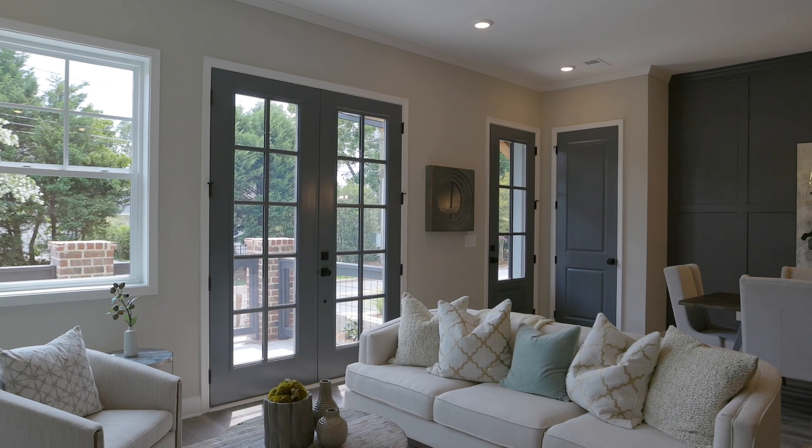Hey Kevin, how are you? I'm doing great, Chad. How are you doing today? Good. Welcome, welcome. A lot has changed since your last visit here to Serenity. We actually have our model home open now. Let's go take a look. Great.